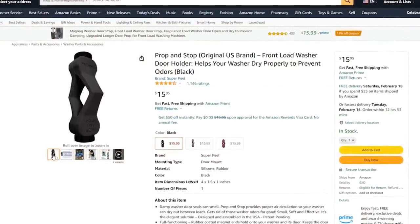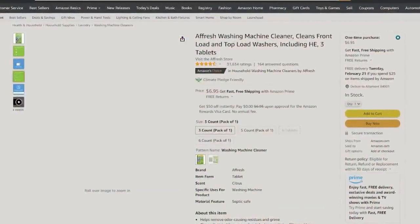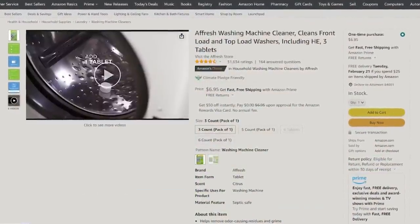Another laundry room favorite is this little prop gadget for your washing machine. If your washer door pulls closed when not in use, that's a recipe for mold and mildew buildup. This little stopper goes between the door and the machine to keep it propped open, allowing air ventilation. Also, a tip I learned recently: you're supposed to run a cleaning wash cycle every couple of weeks. I use Afresh tablets from Amazon — they'll take a scummy washing machine and leave it clean as a whistle.